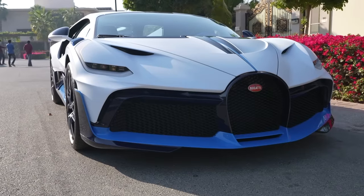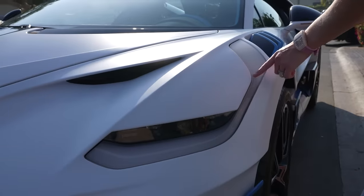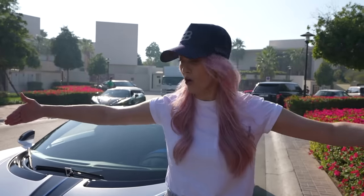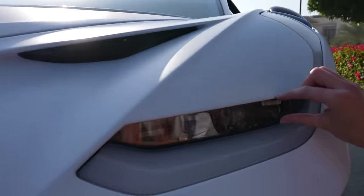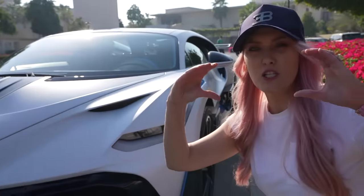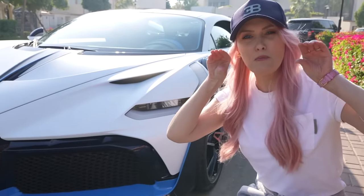There are lots of design changes from the Chiron to the Divo. The daytime running lights are in this boomerang shape, pushed all the way to the edge of the car so that it looks wider and more aggressive. The headlights themselves are tiny — very different from the Chiron, which has those diamond shapes. These are a little more squished, which makes it look more aggressive.